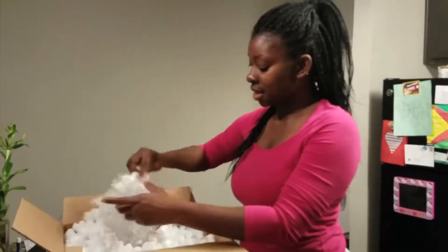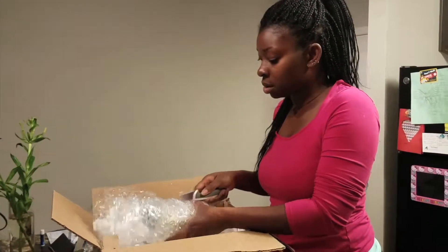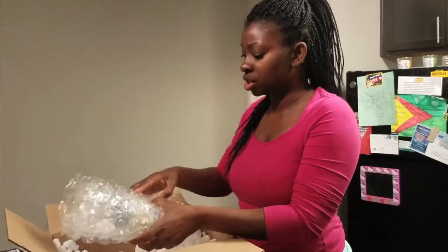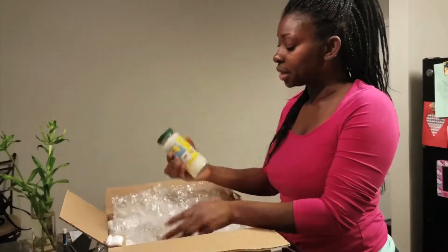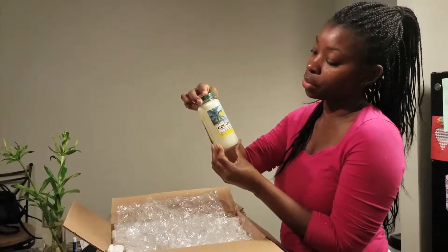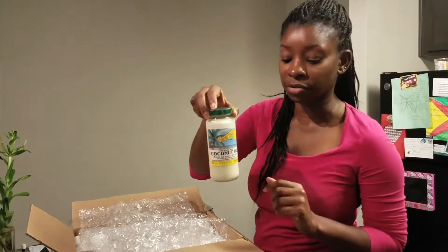And then I also ordered some other stuff. I'm glad that they packaged everything up great because a lot of this is in glass bottles. I got some coconut oil — pure coconut oil. Always get the raw, unrefined. You want that because it still has all of the properties in it versus the refined one.